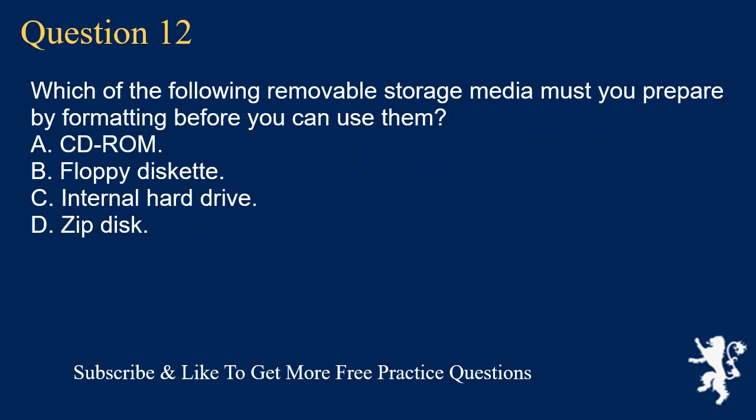Question 12. Which of the following removable storage media must you prepare by formatting before you can use them? A. CD-ROM. B. Floppy diskette. C. Internal hard drive. D. Zip disk.